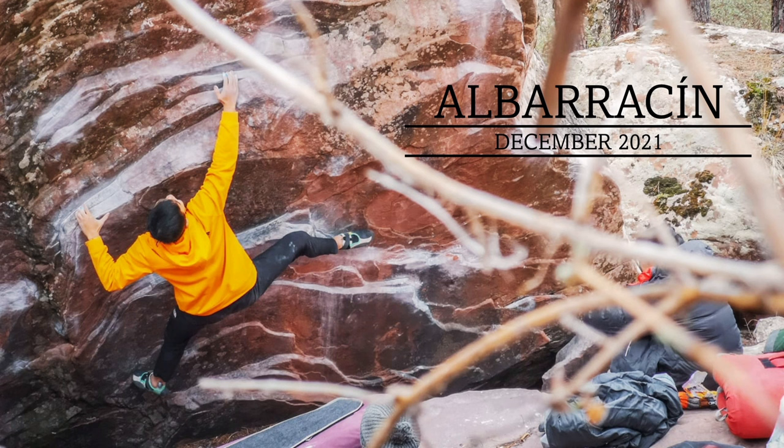Hi guys, this video is going to be a compilation of a couple of mid-range sends during a recent trip to El Barafin. I will be sharing some of my thoughts about each of them, so sit back and enjoy.